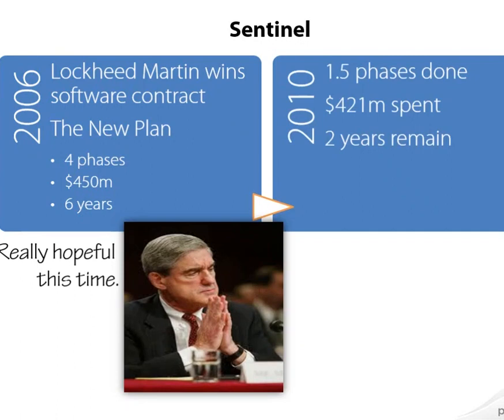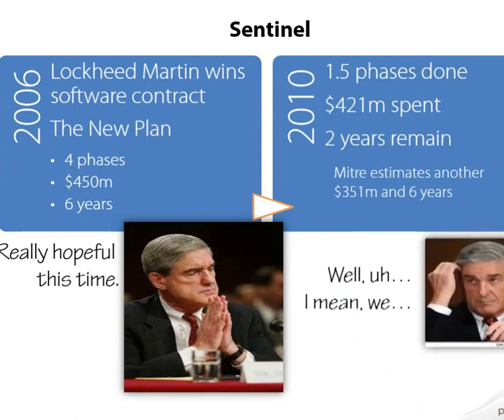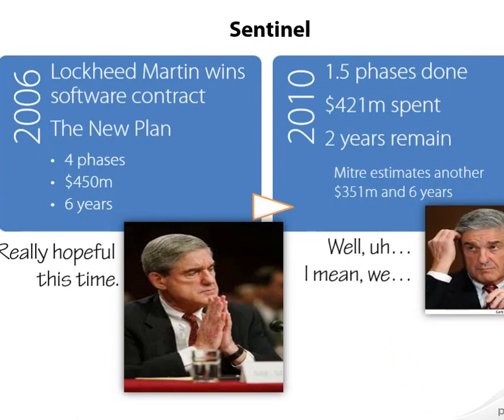At this point, an outside firm named MITRE was asked to come in and perform an audit on the work happening on the Sentinel project. Here's what they found: it would take another $351 million and six years to complete the project. Mueller knew he was going to have to go back to Congress and ask for money again. We had an IT project in the early 2000s that didn't work, and now essentially the same one in the late 2000s still not working. It just really didn't add up, and he knew this wasn't going to go well on Capitol Hill.